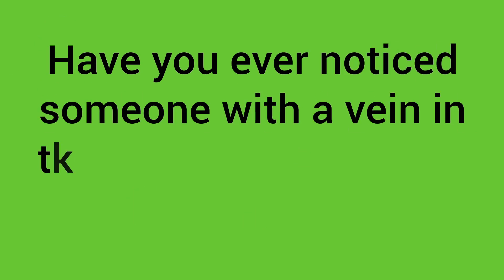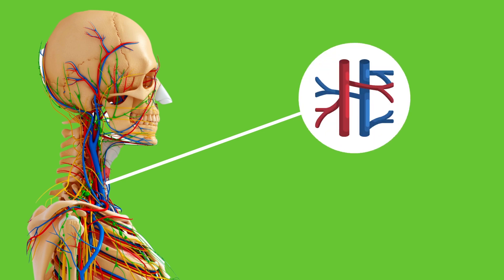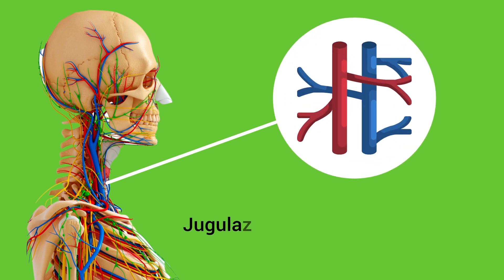Have you ever noticed someone with a vein in their neck that appears to be bulging out? If so, that vein is likely the jugular vein, and it's a finding known as jugular venous distension.